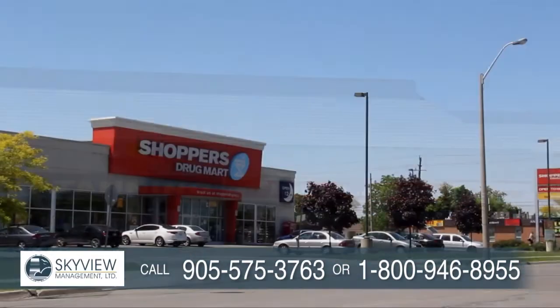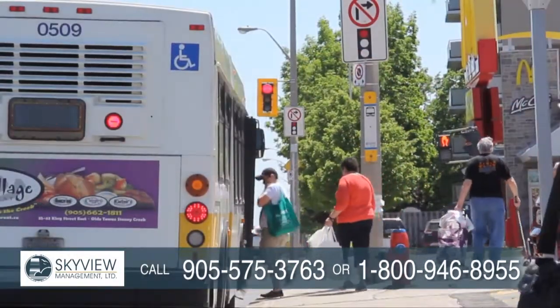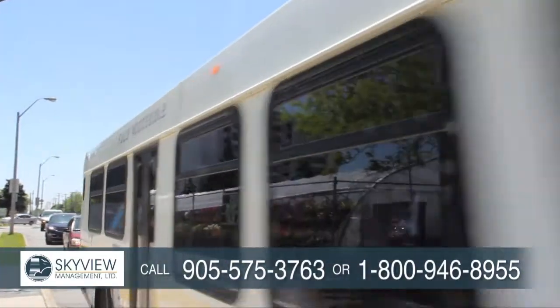Medical clinics and pharmacies are nearby while the hospital is a short distance away. Commuting is a breeze with transit right outside the building and easy access to the Linc and other major roadways.